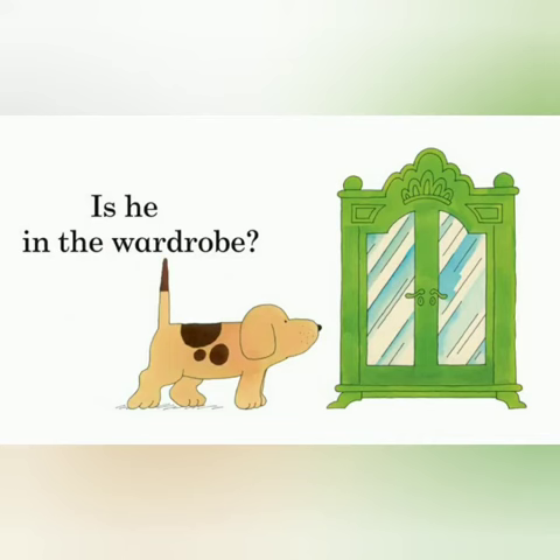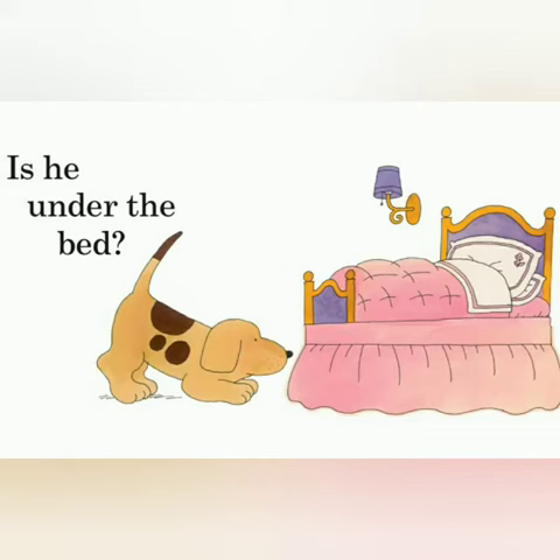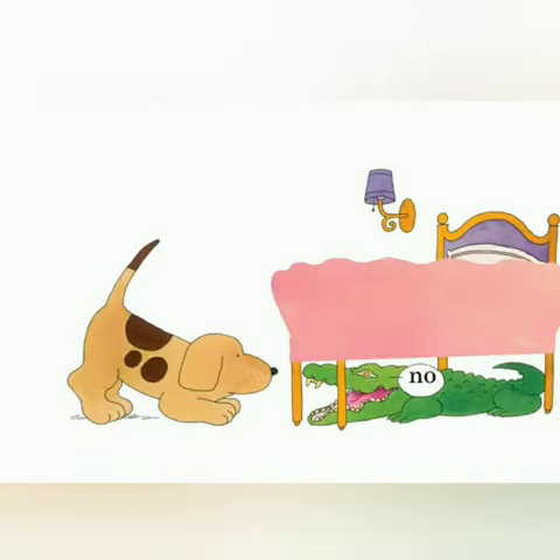Is he in the wardrobe? No, it's a monkey. Hello, monkey. Is he under the bed? No, it's a crocodile.